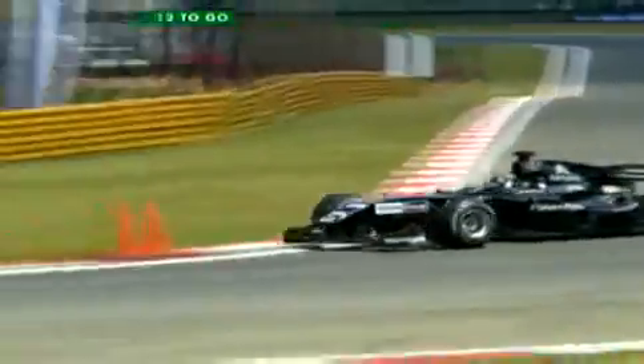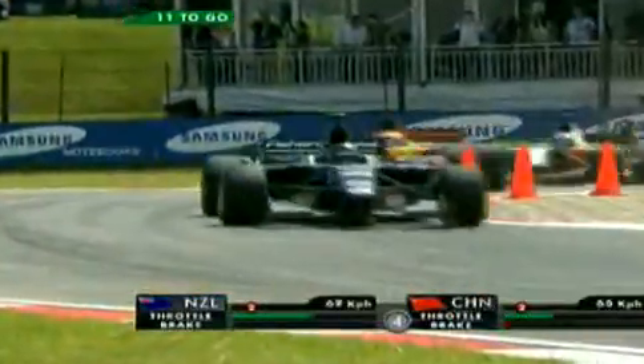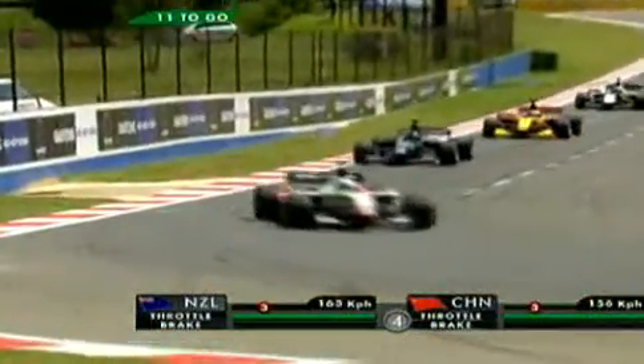Meanwhile, New Zealand's Black Beauty is coming under pressure from China. Hopin Tong going for it down the inside — great lunge, and he seems to have done it from the on-board camera. But no — he's dropped back again. He got past briefly, but only very briefly, and he's back behind New Zealand again. It's a very busy racetrack. Watch for Great Britain closing in behind, as China tries to defend.